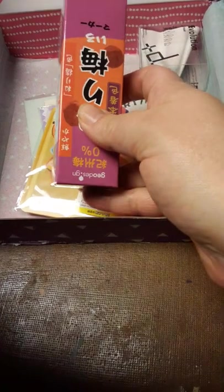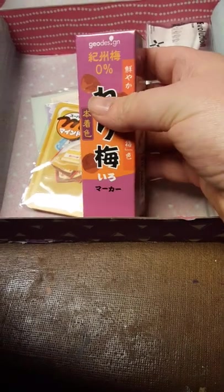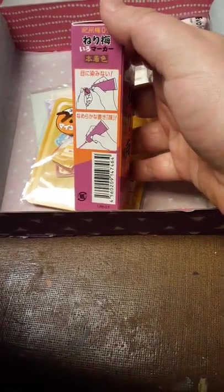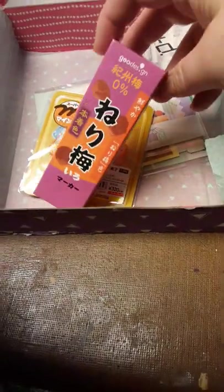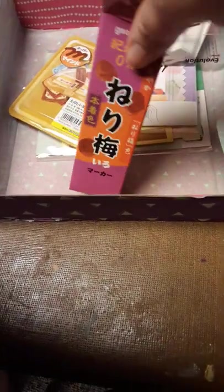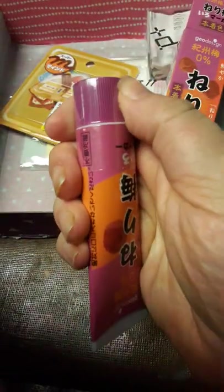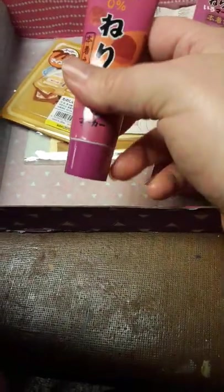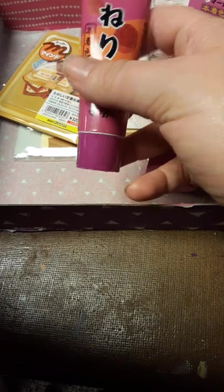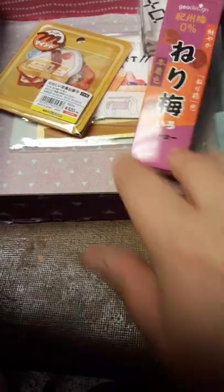This is the highlighter that's supposed to look like condiments. You could either get this one or the wasabi one. I'm going to just open this up real quick — yeah, that's what it is. I'm actually excited to use the color because purples are my favorite color, and this is like a nice aubergine. I'm going to put that to the side.